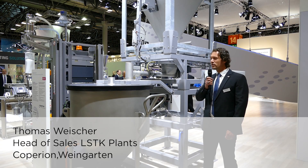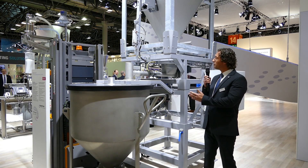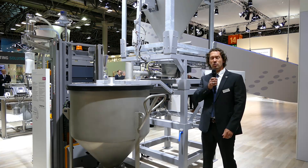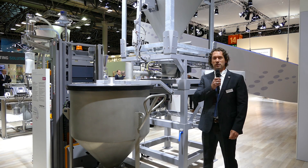Hello from the K 2019 in Düsseldorf. My name is Thomas Weischer, and this year we present Koparion's new multi-ingredient handling system, which is called Adalot.